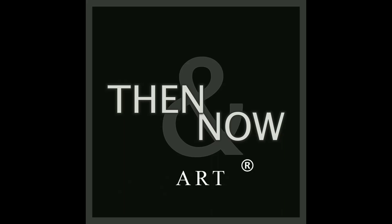This video is brought to you by Then and Now Art. To learn more about them, click on the link in the description.